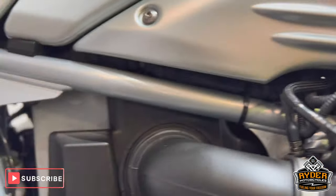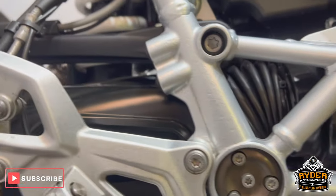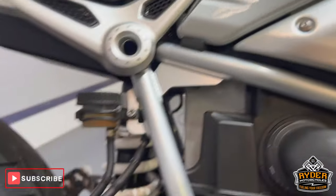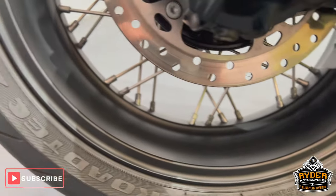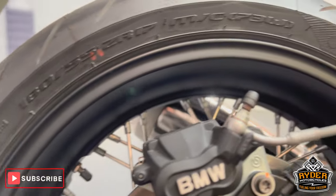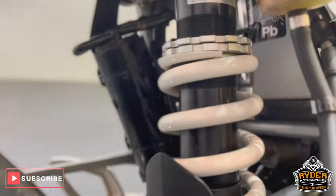All the frames are nice, in unmarked condition. There's no signs of rubbing or anything like that. All the drive shafts are nice, as is all the rear wheel. All the suspension is nice.